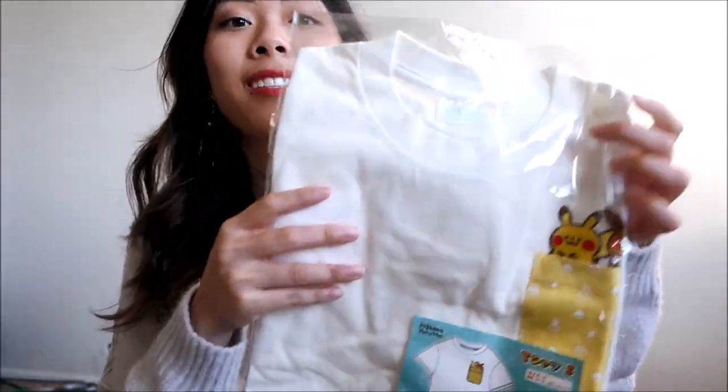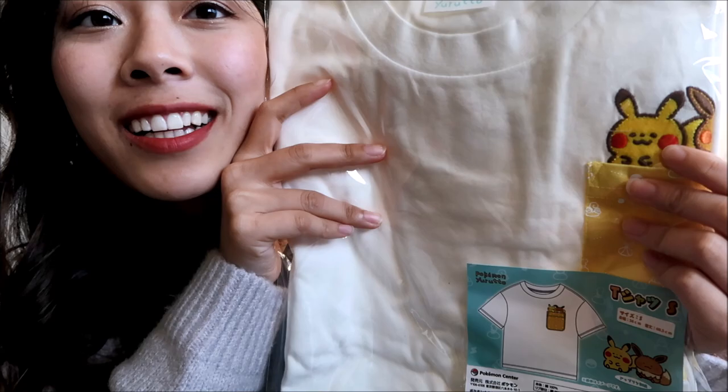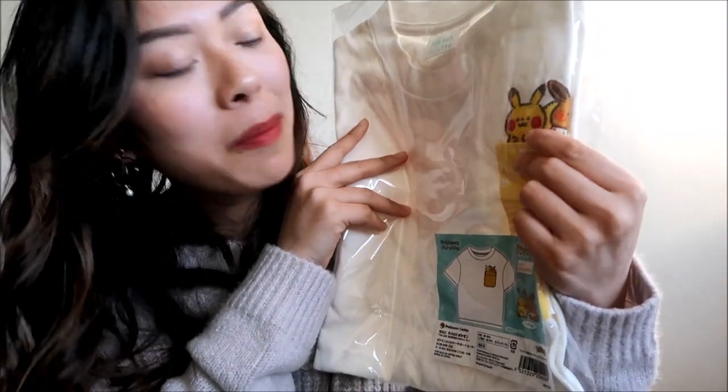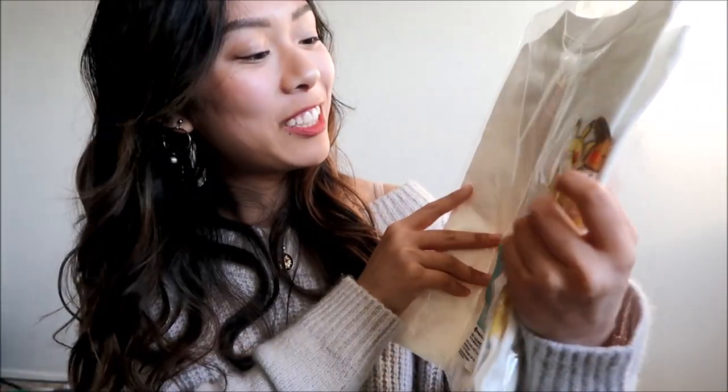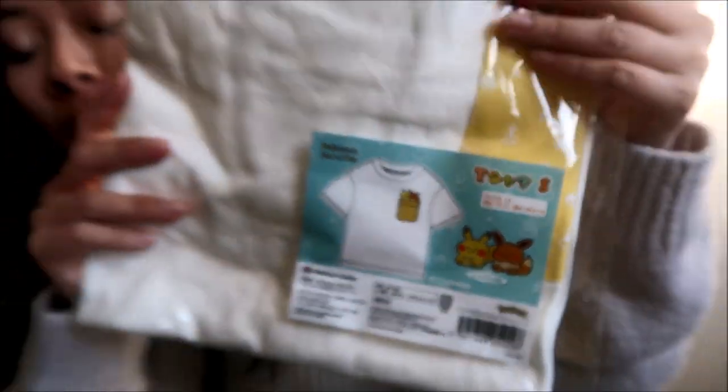I also got this super cute pocket t-shirt. This one has a Pikachu and an Eevee with like a meme-ish face. I don't know what you call that — they have like an Eevee face — but you can also see what it looks like here. I got two of these: a small one for my boyfriend's sister and one for myself.